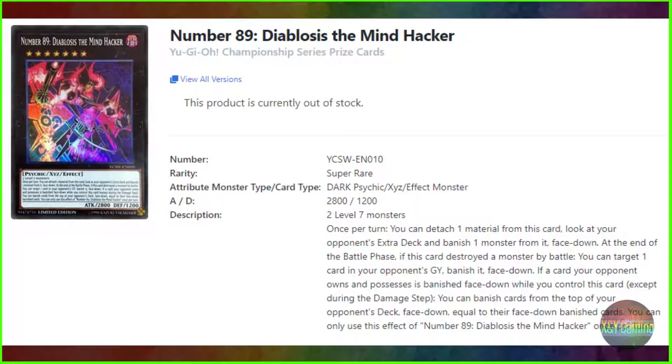So I was perusing around on the internet, doing stuff with relation to Yu-Gi-Oh cards. I was looking up Skull Servants. Anyways, I came across this card here: Number 89, Diablosus the Mind Hacker. And while there aren't any listed for sale right now, it turns out to be a super rare Championship Series prize card. The last one was listed for just under a thousand dollars. Before I realized it was a prize card, I was like, oh my god, what is this number card and why is it so expensive?